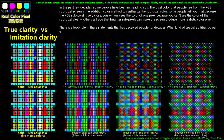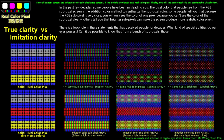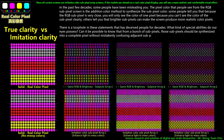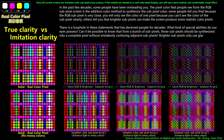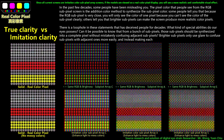What kind of special abilities do our eyes possess? Can it be possible to know that from a bunch of subpixels, those subpixels should be synthesized into a complete pixel without mistakenly confusing adjacent subpixels? Brighter subpixels only use glare to confuse subpixels with adjacent ones more easily, making each pixel more blurred.